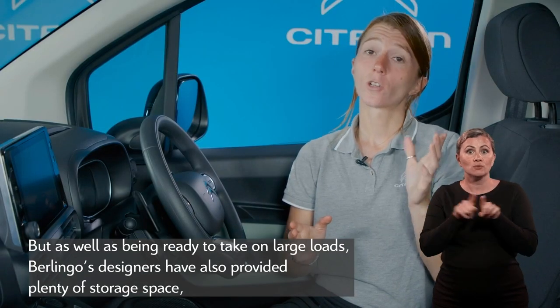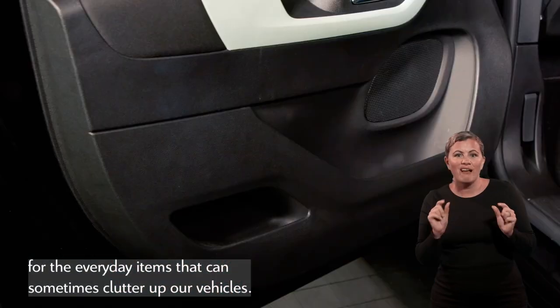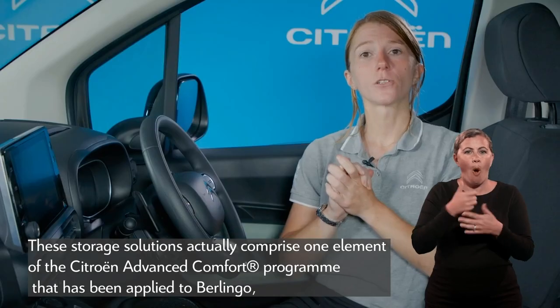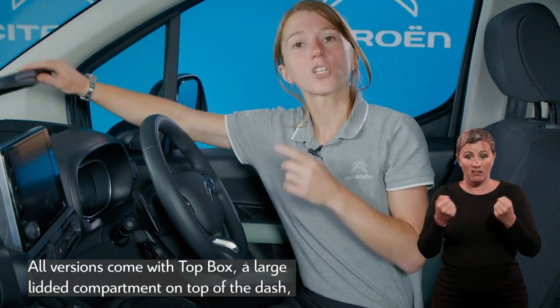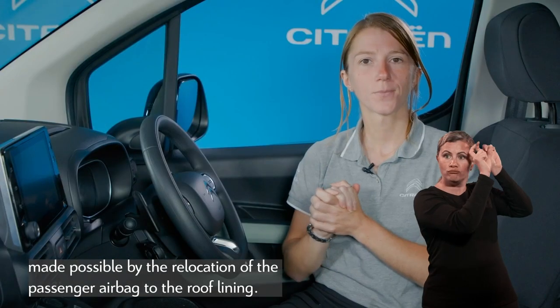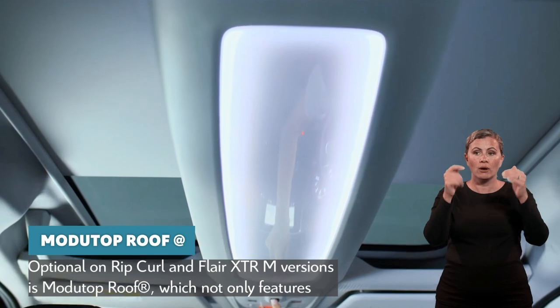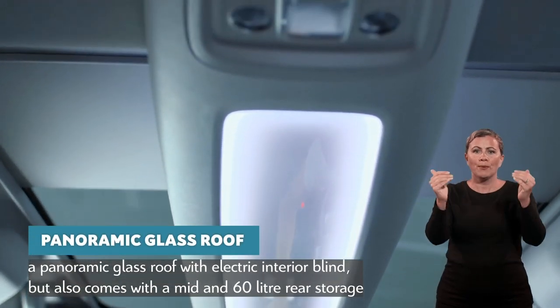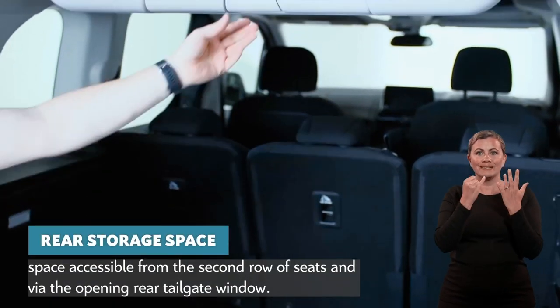As well as being ready to take on large loads, Berlingo's designers have also provided plenty of storage space for everyday items. These storage solutions form one element of the Citroën Advanced Comfort Programme applied to Berlingo, as important as the great ride quality and comfortable seats. All versions come with Top Box — a large lidded compartment on top of the dash, made possible by relocating the passenger airbag to the roof lining. Optional on Rip Curl and Flare XTR versions is the Mojitop roof, which features a panoramic glass roof with electric interior blind, plus mid and 60-litre rear storage space accessible from the second row and via the opening rear tailgate window.